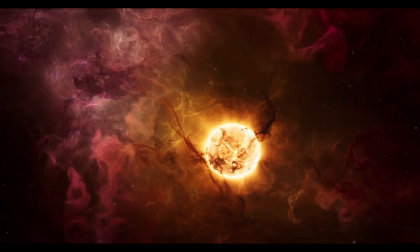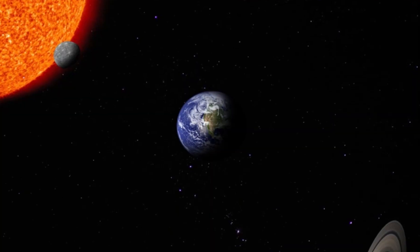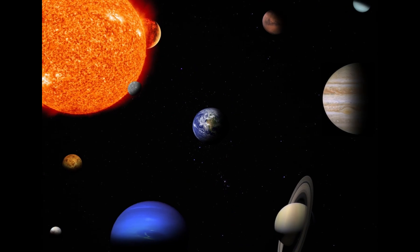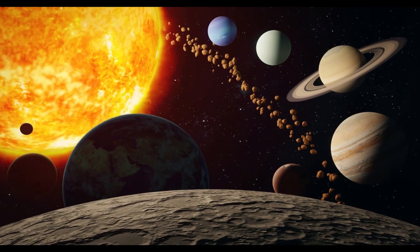That's why Earth, along with all the other planets like Mercury and Venus, never float away. The sun is like the big boss of the solar system, keeping everyone in line.